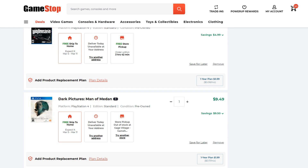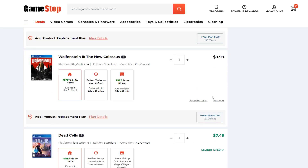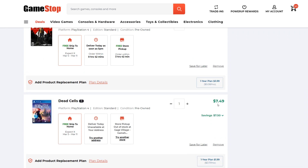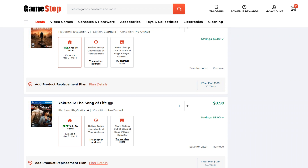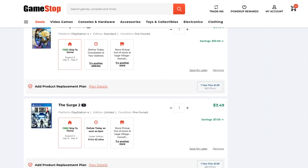Dark Pictures Man of Medan is down to $9.49. Wolfenstein 2 The New Colossus is $9.99 — this actually doesn't have the savings attached to it, which is a little strange. It's pre-owned, so it should be $5; I don't know what's up with that. Dead Cells $7.49 for the physical edition is really good — highly, highly recommended. Desperados III is $9 — a tremendous deal as well. Yakuza VI The Song of Life is $9 — really good deal. Gravity Rush II is $9.99 — that's been as low as $5.99 on PSN, but if you want a physical copy, there you have it.